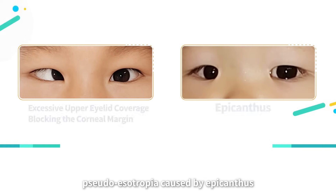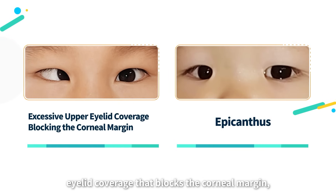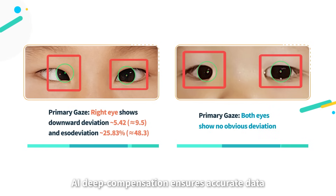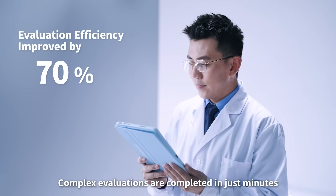Common challenges — pseudostrabismus caused by epicanthus, eyelid coverage that blocks the corneal margin, and more — are resolved with ease. AI deep compensation ensures accurate data and less interference. Complex evaluations are completed in just minutes.